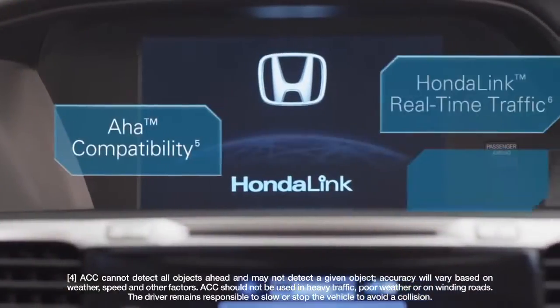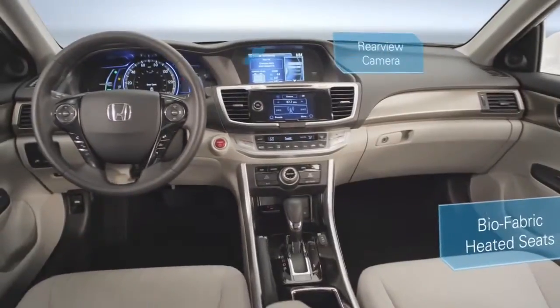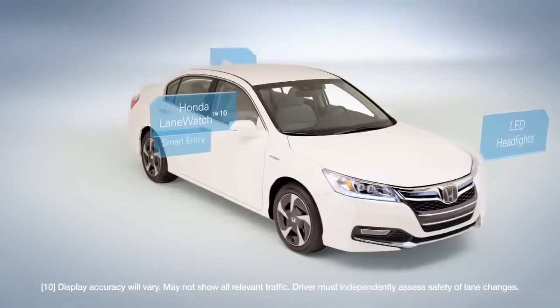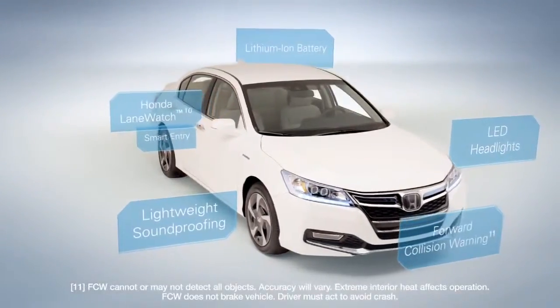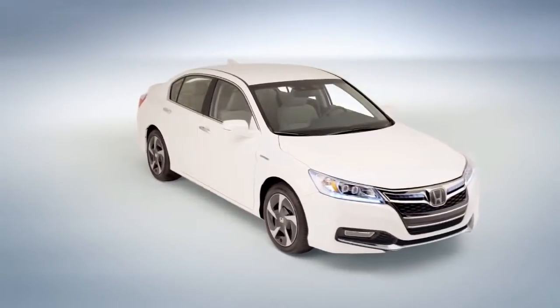And of course we loaded the Accord plug-in with all the comforts, conveniences, and technology everyone loves to have on the road. It's a plug-in hybrid without compromise, because that's how it should be when you choose efficiency. The Accord plug-in from Honda.